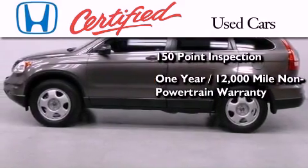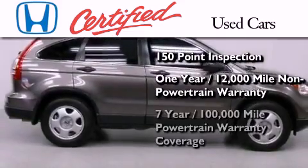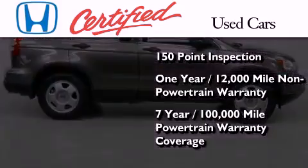Warranty coverage on top of what's left of the original new car warranty, and seven years or 100,000 miles of powertrain warranty coverage.